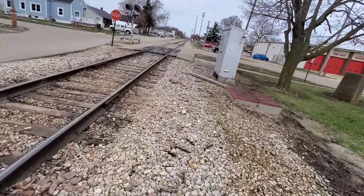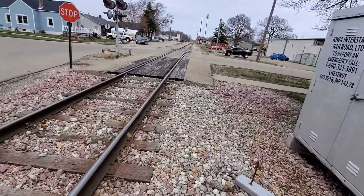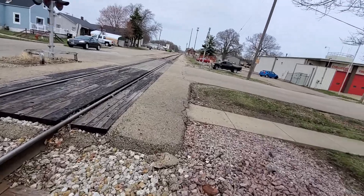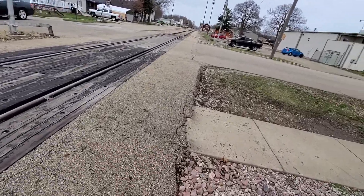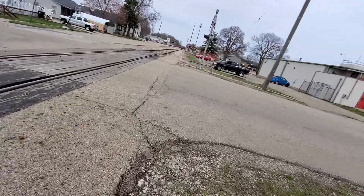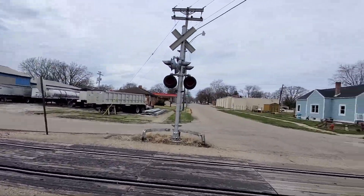These are some pretty old signals — probably installed at the very least in the 60s, maybe 70s. Either way, these have been here for a while, so whatever that abandoned relay case was for was definitely something cool.